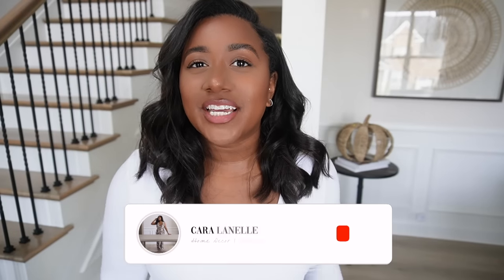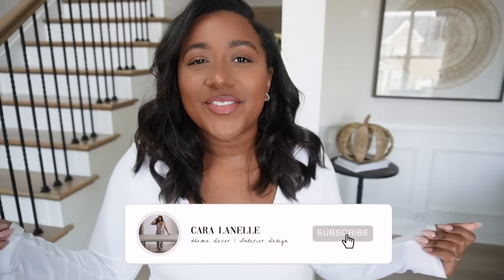Hi guys! Welcome back to my channel and welcome back to another vlog. In today's video, it's basically going to be an all things home video — everything that we have been up to the past couple of months that I've been filming.